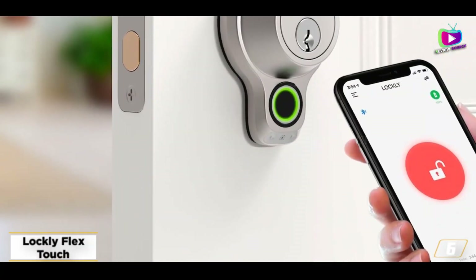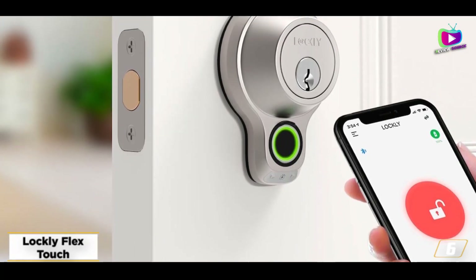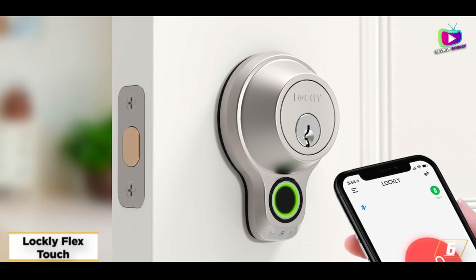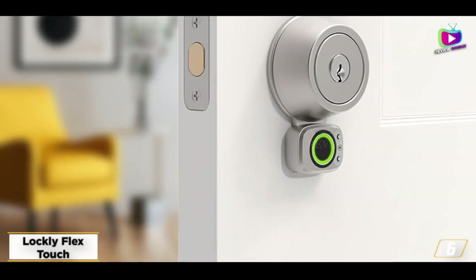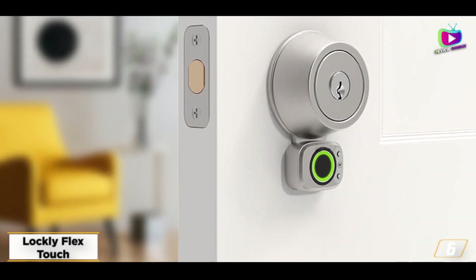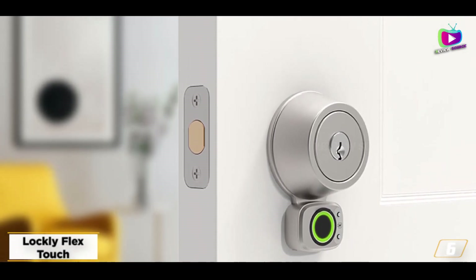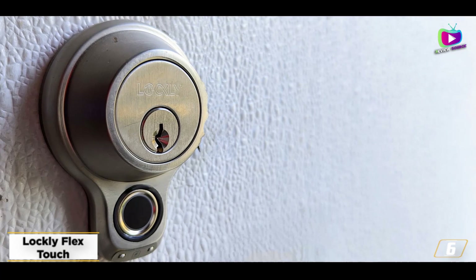At number 6, the Lockly Flex Touch — a discreet smart lock with a fingerprint reader. If you don't want to go through the trouble of remembering a code, why not use your fingerprint instead? The Lockly Flex Touch is a small, discreet smart lock that only reveals its true nature by a small circle underneath the lock itself.